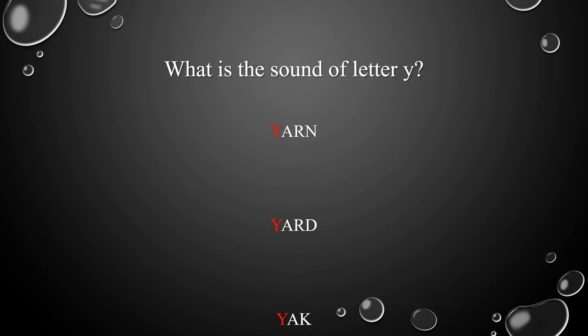What's the sound of letter Y? Remember the words: yarn, yard, yak. Excellent! The sound of letter Y is Y.